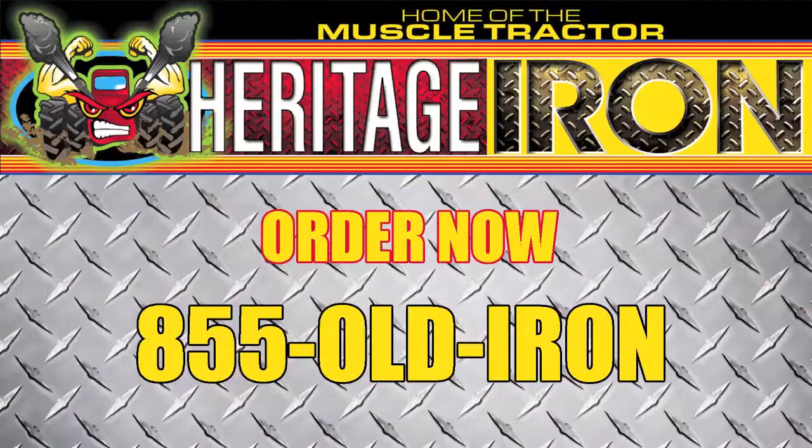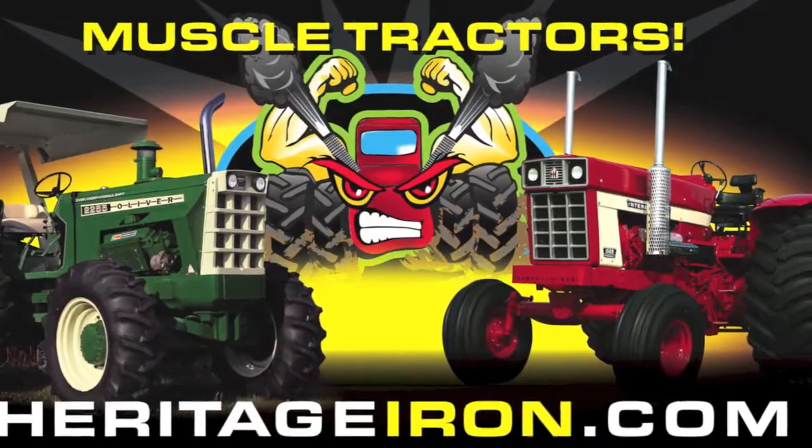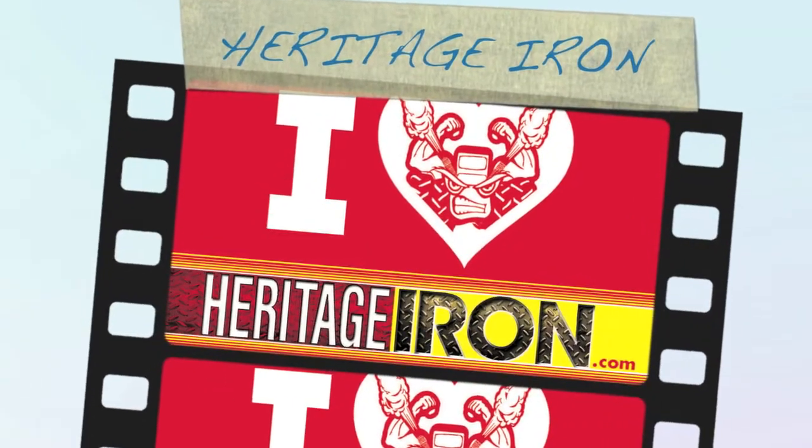To order Heritage Iron Magazine, call 855-OLD-IRON or visit HeritageIron.com. Heritage Iron, your next favorite magazine.